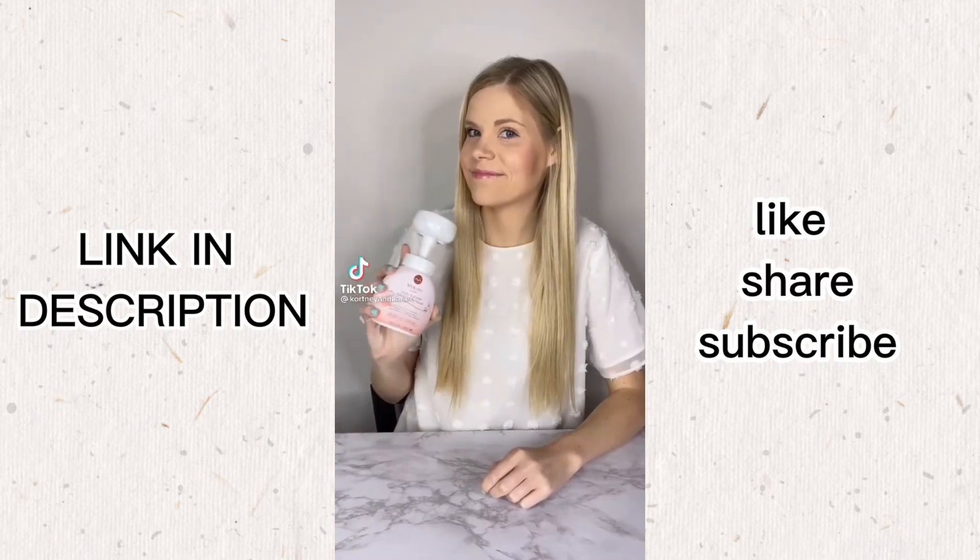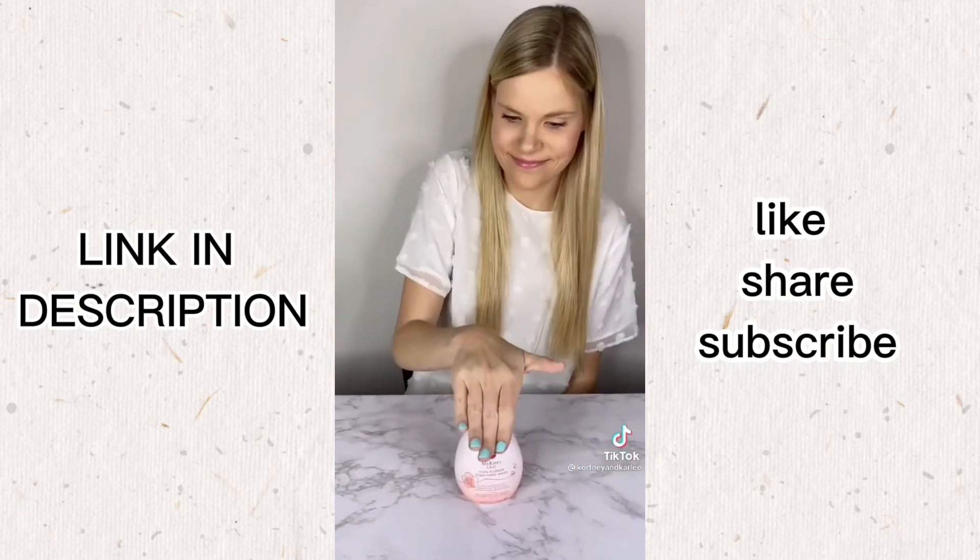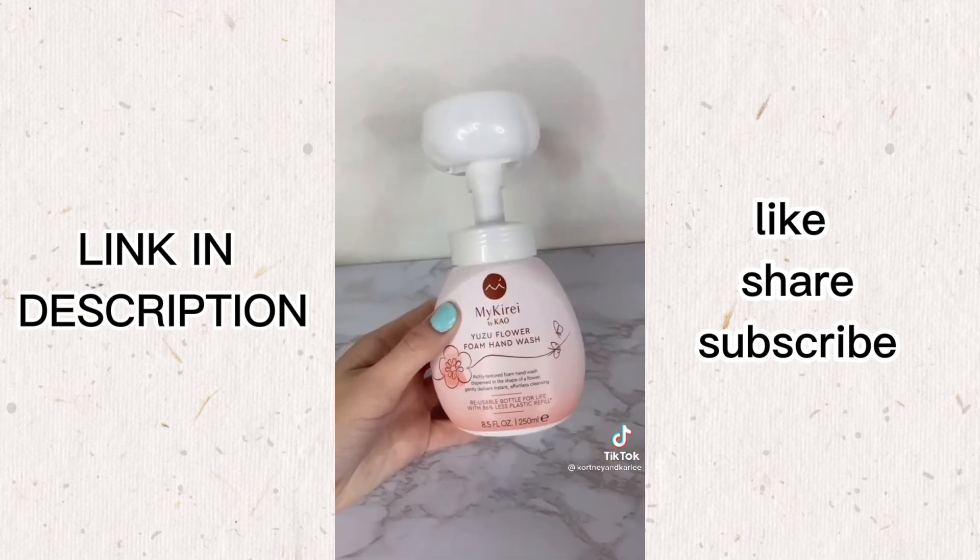TikTok made me buy it. I just got this soap in the mail and I'm so excited to try it out. Foaming soap is so much better than regular soap. This soap is so cool — when you pump it, you get a cute little flower to wash your hands with.